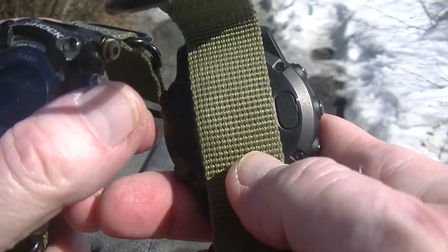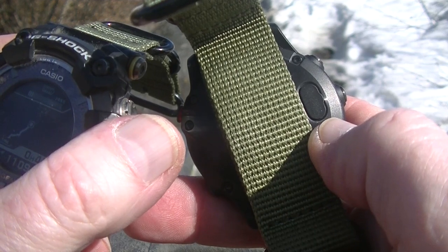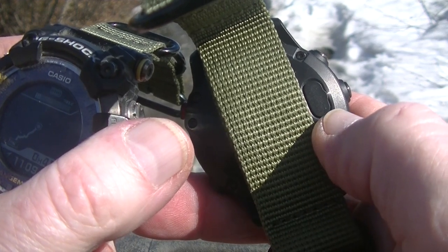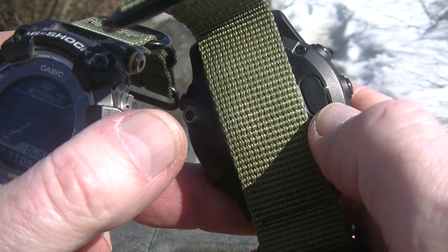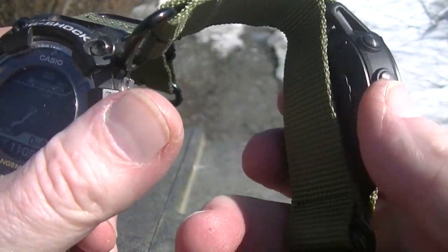Also on the Garmin, I put a dust plug in the charging port. You will get crud in there — even if you don't go playing in the mud, it's going to scrape off your skin. Anybody that's had to clean off the back of a watch that's got a bunch of old sweat and dirt on it knows that.